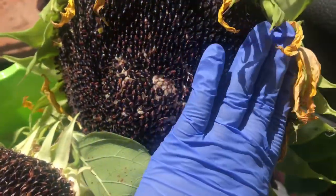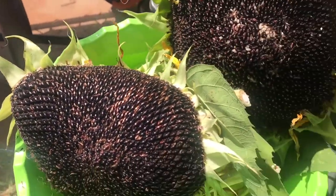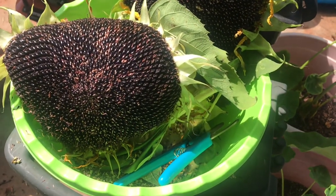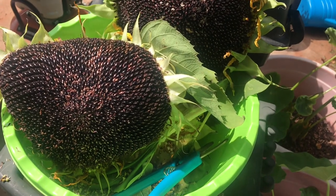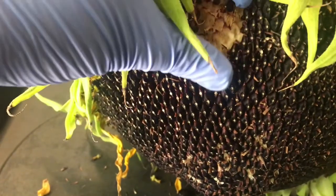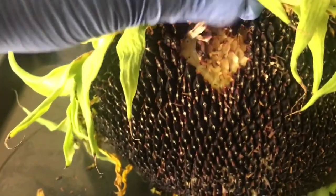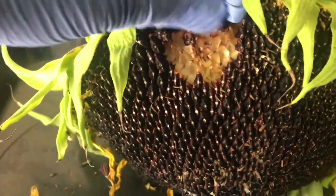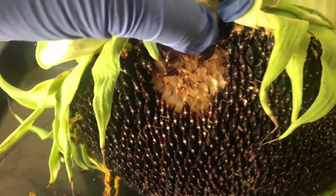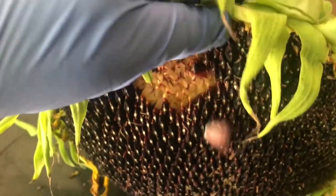We can also do roasted sunflower seeds. That's all I have for today — thank you guys for watching. If you haven't subscribed already, please do subscribe. Have a wonderful day! This is how you remove the sunflower seeds — it is so satisfying, and I got some big seeds too.